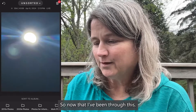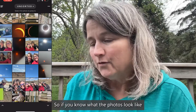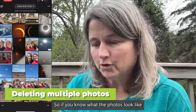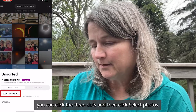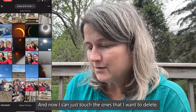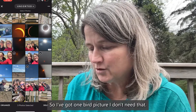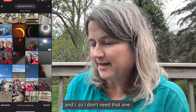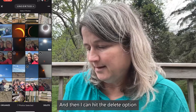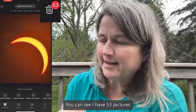Now that I've been through this, what do I really need? I can see these better at a bigger screen. So if you know what the photos look like and you don't want to open them individually, you can click the three dots and then click Select Photos. Now I can just touch the ones I want to delete quickly. I've got one bird picture — don't need that, don't need that, don't need that. I've got good pictures of my sister and I, so I don't need that one either.